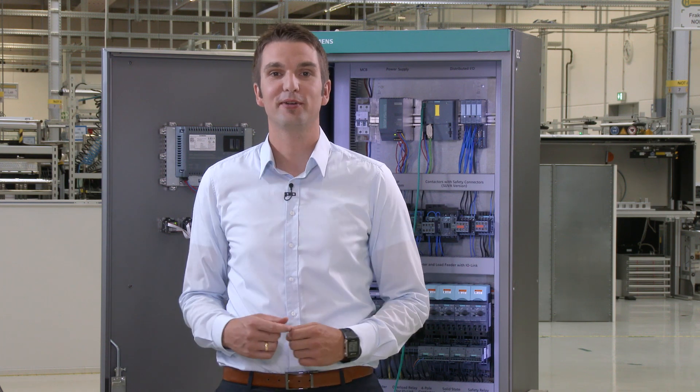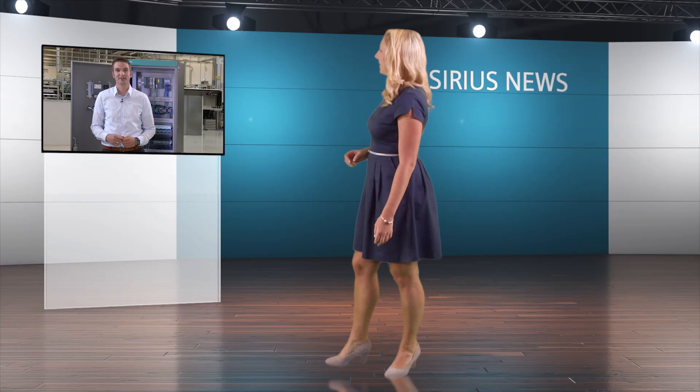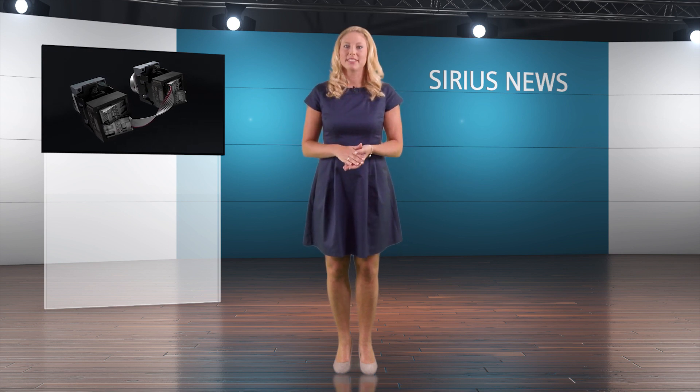And now back to you, Eva. Thank you, Helmut. As you've seen today, it is not only very easy to install the devices and configure the hardware in the TIA Portal with Sirius Act with PROFINET, it's also possible to replace modules quickly without any software support. We have now come to the end of a further edition of Sirius Act News on the subject of Sirius Act with PROFINET.